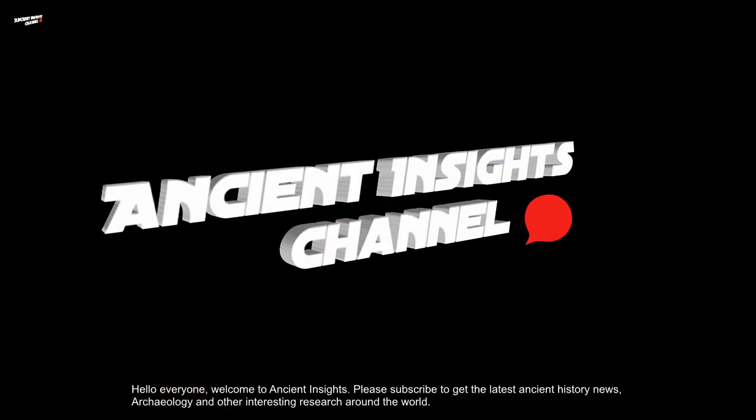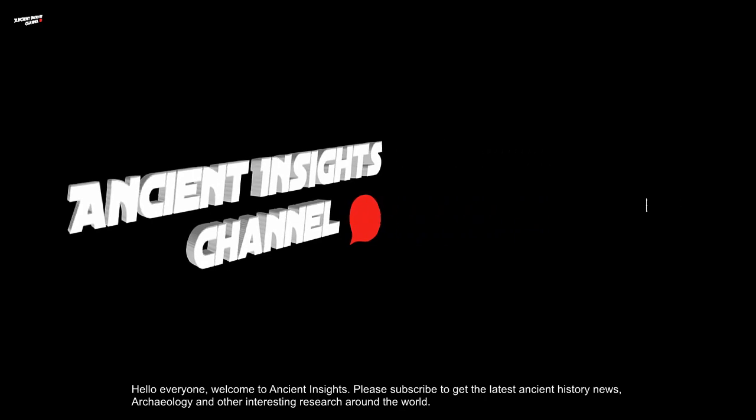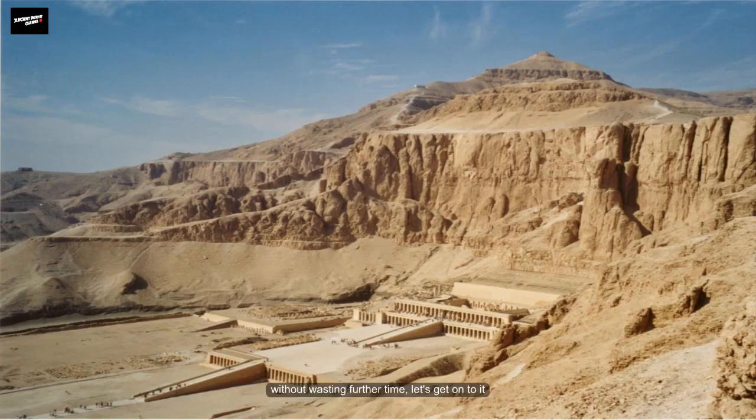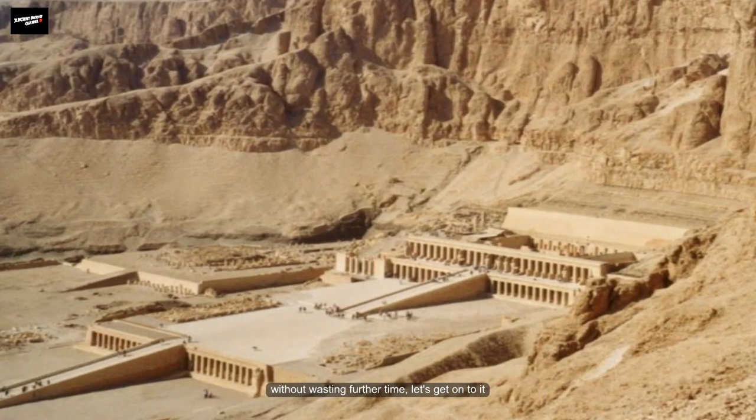Hello everyone, welcome to Ancient Insights. Please subscribe to get the latest ancient history news, archaeology, and other interesting research from around the world. Without wasting further time, let's get on to it.